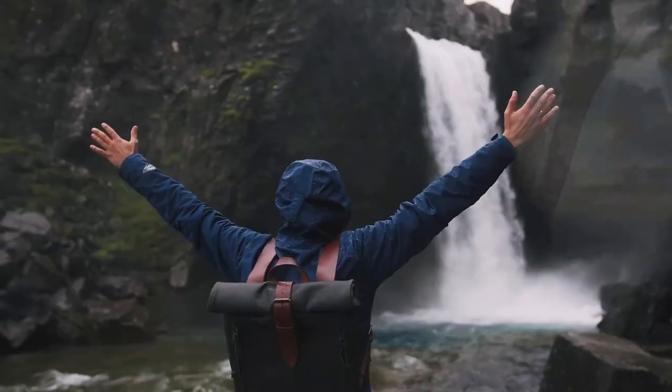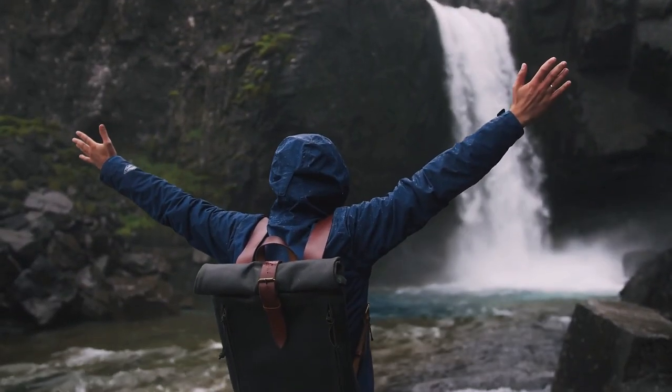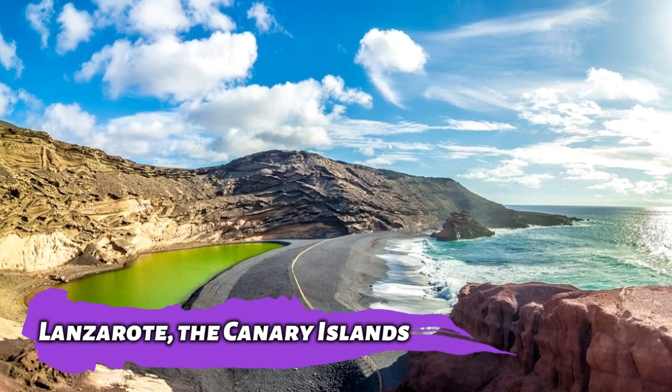Hey guys, welcome to the channel. In this video, we will be exploring the beautiful parts of Lanzarote, the Canary Islands.